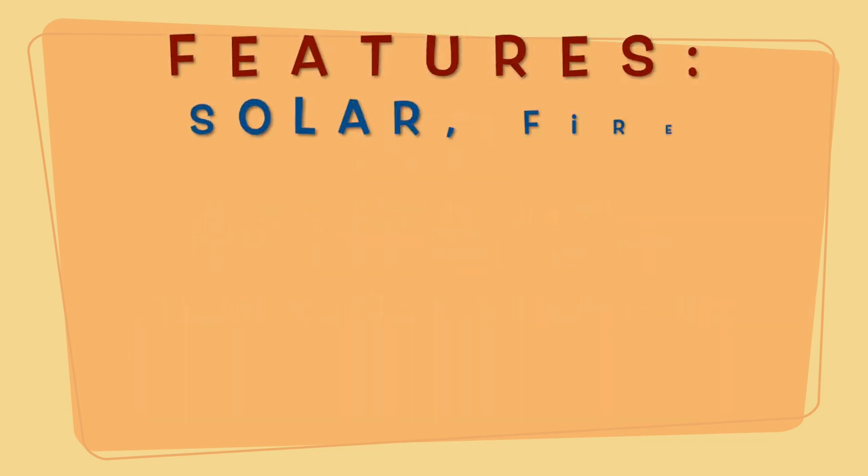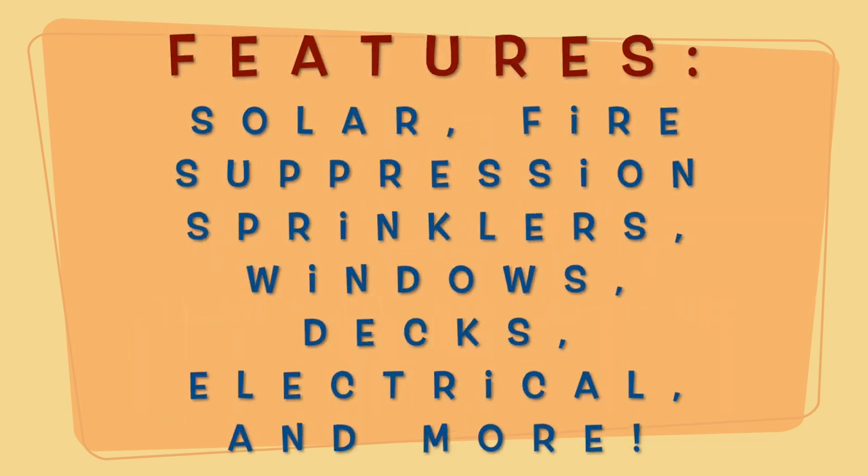We'll also cover features of the home like solar, fire suppression sprinklers, windows, decks, electrical, and more. Happy house hunting!